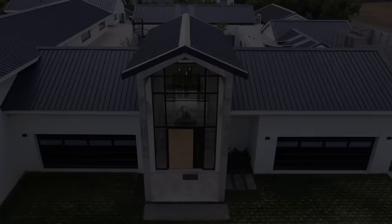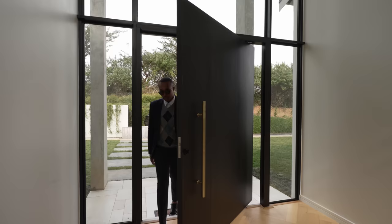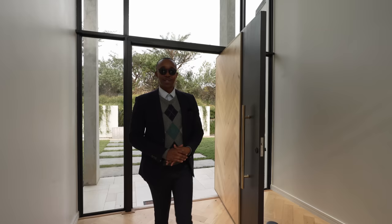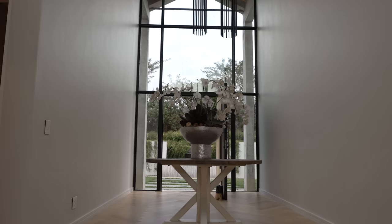Welcome to the grand entrance of this property. As you enter, you have this lovely pivot door with beautiful craftsmanship. Right in front of it, you have the herringbone design that matches beautifully with the oak floors below.